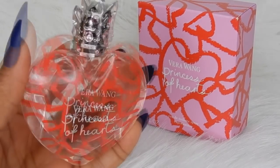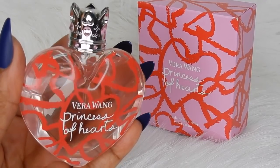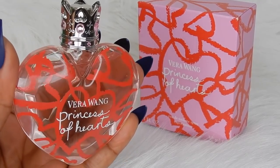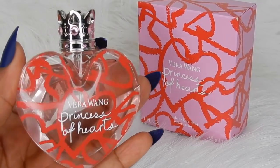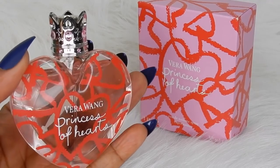I only got one bottle because I have so many perfumes and a lot of other strawberry-scented fragrances. But overall, I would give the Vera Wang Princess of Hearts a three and a half out of five. I really do enjoy this one.